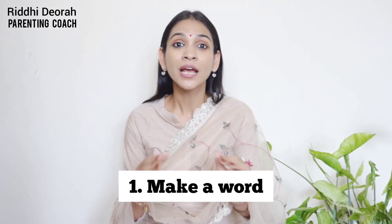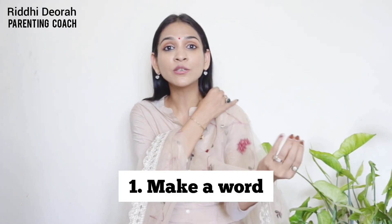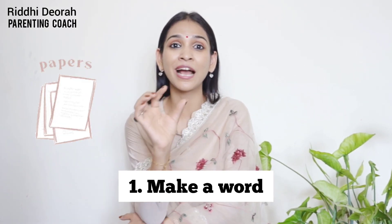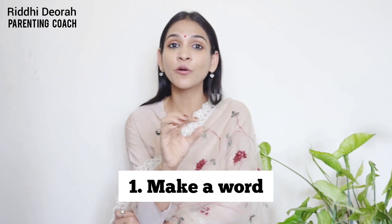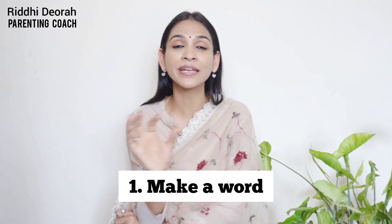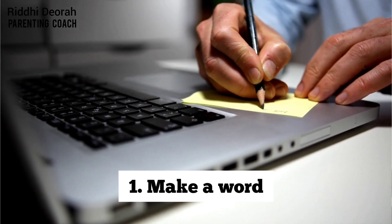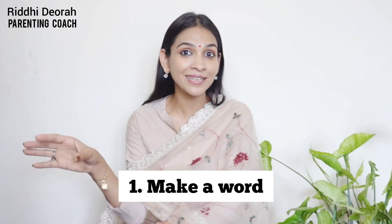The first game is called Make a Word. It's very simple. All you need is 4 to 5 small pieces of paper — small chits — and on every chit you write one letter. So if I'm writing the word 'Lotus,' I write L on one chit, O on one chit, T on one chit, and so on until the letter S.